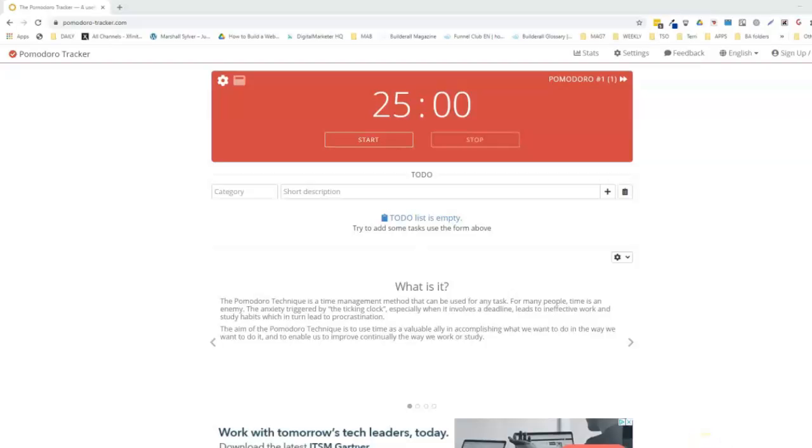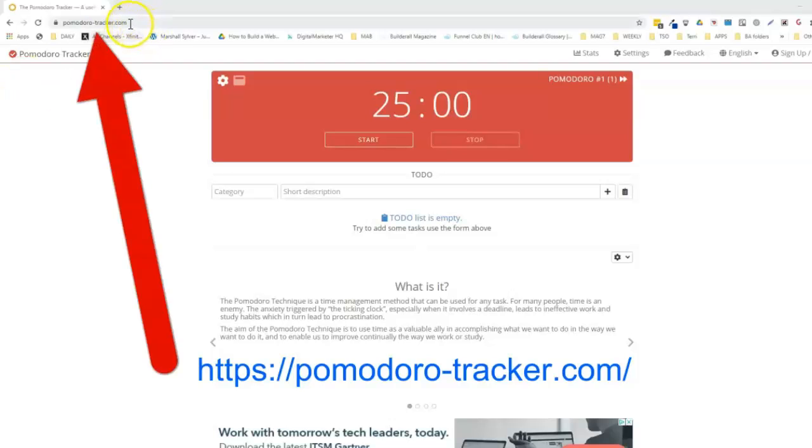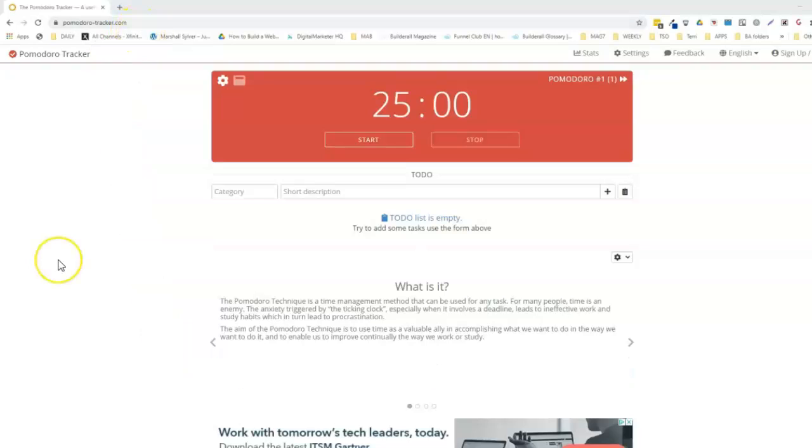Here we are on a website — take note of it, write it down, bookmark the link. It's pomodoro-tracker.com, right up here. What is this Pomodoro Tracker? Well, Pomodoro is a method of time management, and we're going to briefly cover this free website. You can go here and start using it right away.